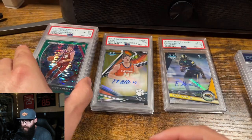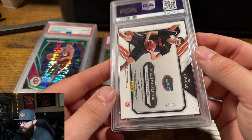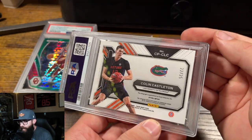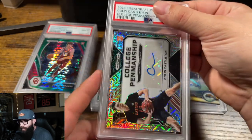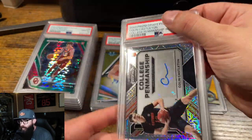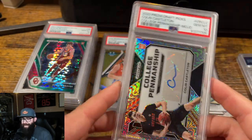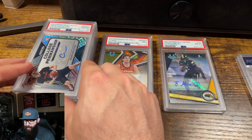I know a lot of his cards are down overall, honestly, but getting a card like that and getting a 10, that's gonna be big. The Colin Castleton — once again, probably shouldn't be grading these. Out of 25, Mojo. This one looked pristine, I think. Gem Mint. Not bad.